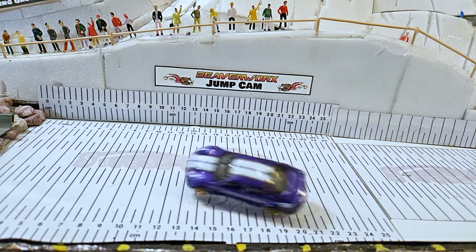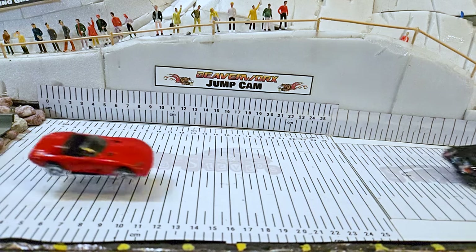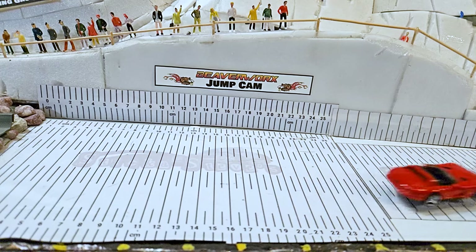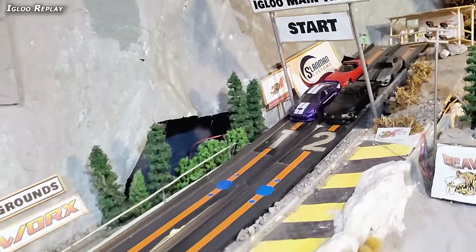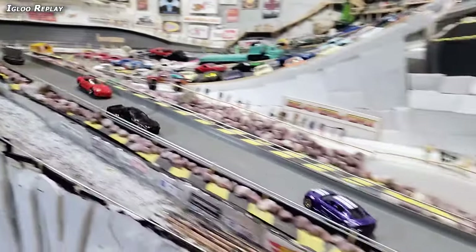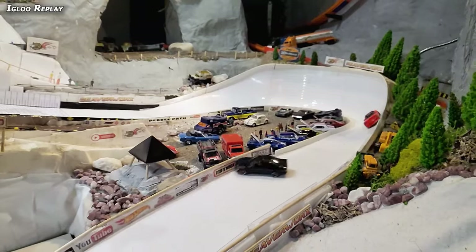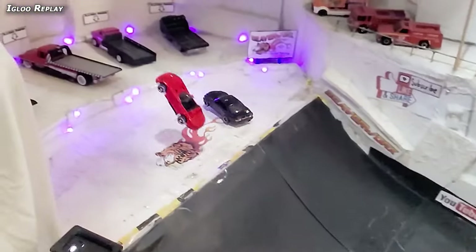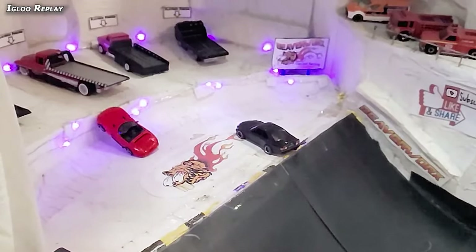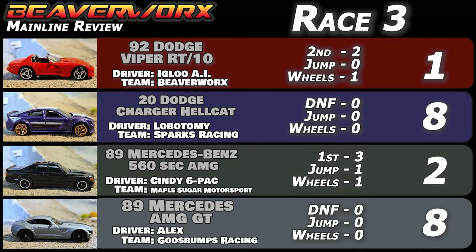Jump cam: Hellcat at 17 centimeters, Mercedes 560 at 23 centimeters — a real stretch — and the Viper at 18 centimeters. Those were the only three that made it over the jump cam. Igloo replay in slow-mo: coming down the front stretch at that steep bank angle, getting a lot of speed — a little different than most tracks. Lobotomy goes over, around, and sideways. Cindy sits back, the AI gets over the jump, and Lobotomy wipes out in the 3D Bot Maker corner. A sweet, smooth run by Cindy Sixpack representing Maple Sugar Motorsports. Results: 10.93 and 17 centimeters in the 560. Viper goes up to four points, Hellcat gets nothing, Cindy Sixpack gets five points for the longest jump and on the wheels, AMG gets zero.